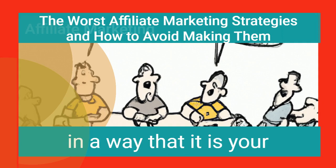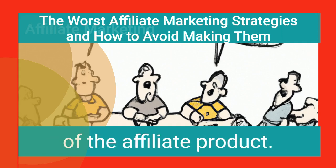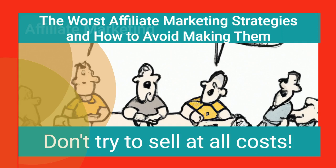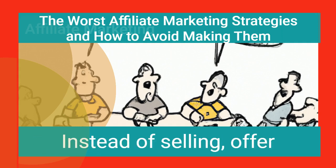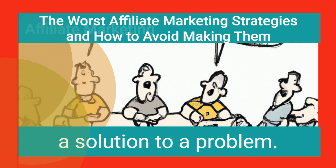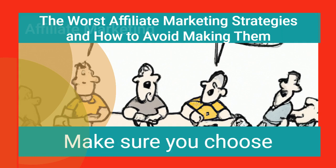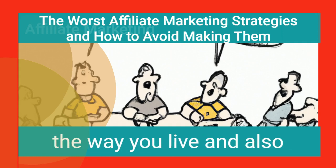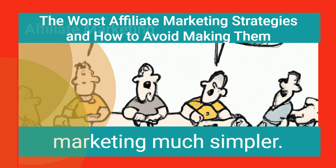Present your product in a way that positions it as the solution to a problem. Be as transparent as possible about the advantages of the affiliate product. Don't try to sell at all costs — selling aggressively is not something the public appreciates. Instead, offer the affiliate product as a solution to a problem. Make sure you choose products that are in line with how you live and with your blog's subject matter, as this will make your audience trust you and make your marketing much simpler.